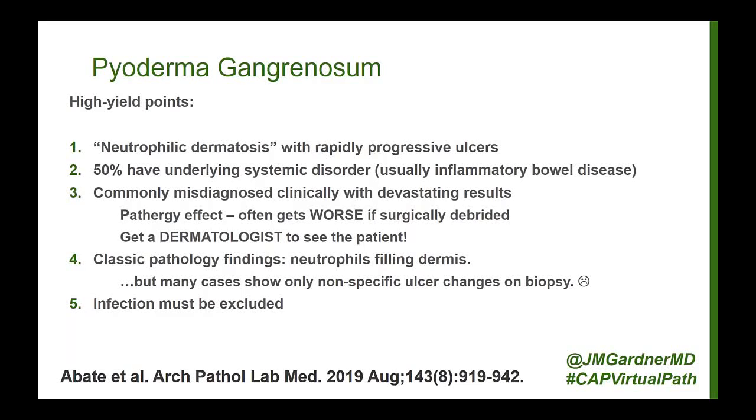This is pyoderma gangrenosum, sometimes abbreviated as PG. It's important to remember that abbreviations are a real problem in medicine because even in dermatology, there are two diseases abbreviated as PG. The other one is pyogenic granuloma, also known as lobular capillary hemangioma — a little ulcerated red nodule that's fleshy and made of a lot of blood vessels — totally unrelated to pyoderma gangrenosum.